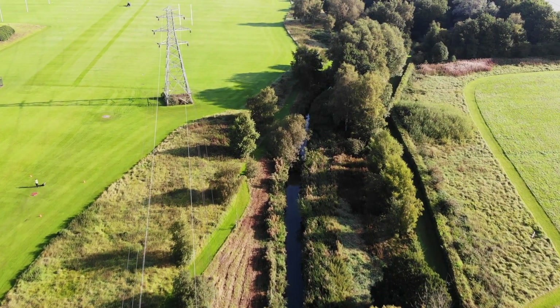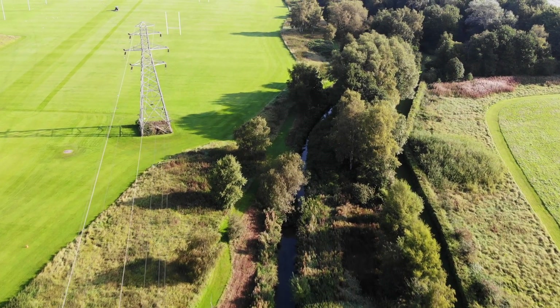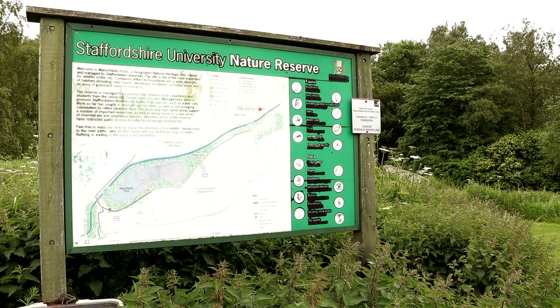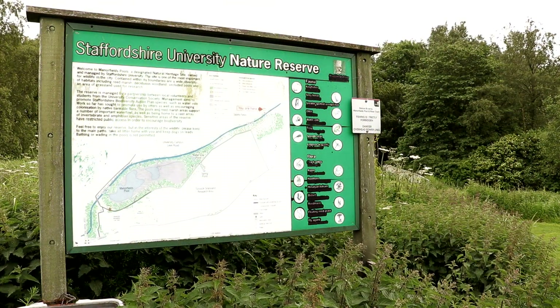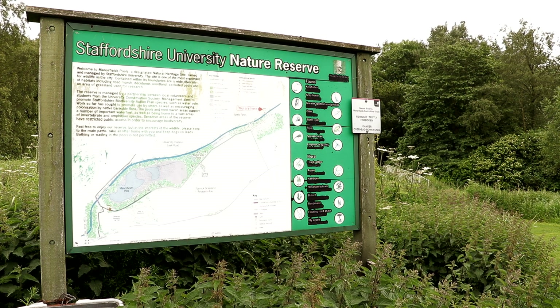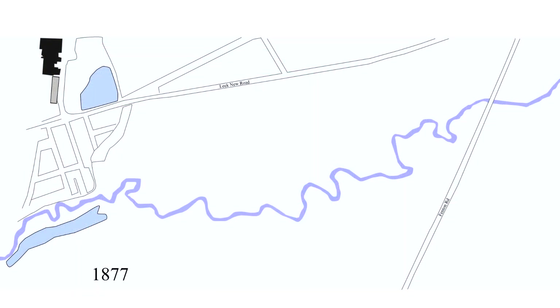This is the River Trent in the grounds of Staffordshire University in 2019. Although part of a lush green landscape and set aside for nature, there are far fewer opportunities for river corridor species than there used to be. The river is unnaturally straight, and as you can see from this sketch of the 1877 map, this was not the historic condition of the Trent.